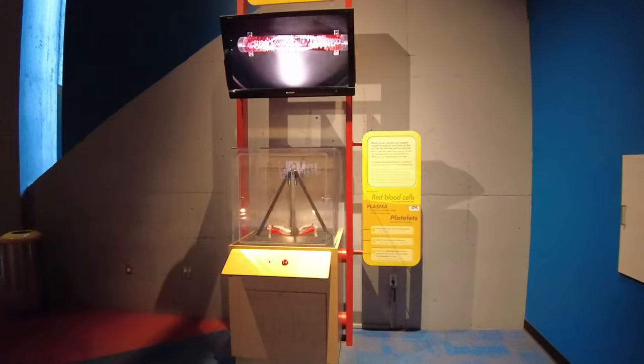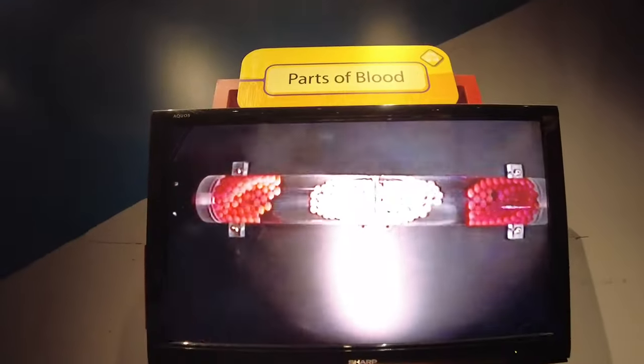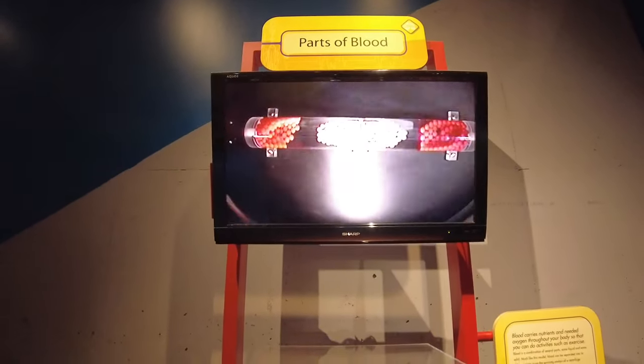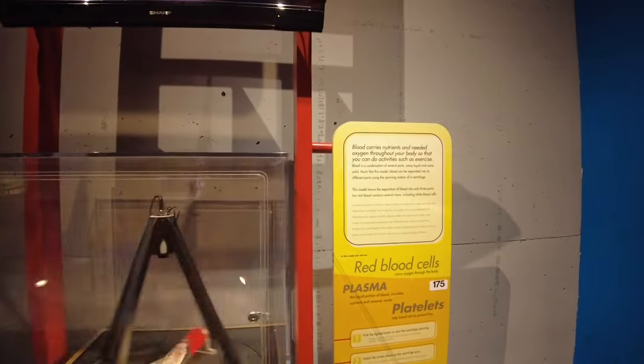This machine right here simulates the separation of platelets from your blood. It spins it and then up here at the top you can see it actually separates it all out from the red blood cells. If you've ever given platelets before — which I have — it's pretty interesting because when they pull it out and circulate it through the machine to separate the platelets out, they put the rest of the blood back into your body and it comes back in at room temperature, which is colder than normal. It's a unique feeling, but it's for a good cause.